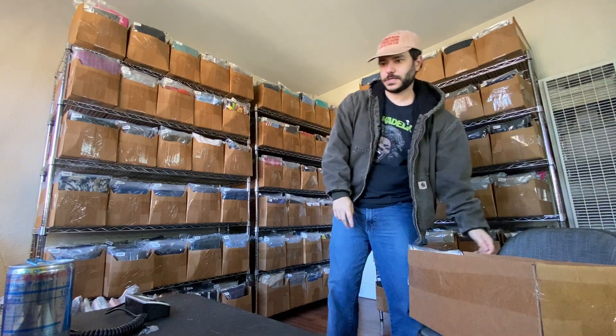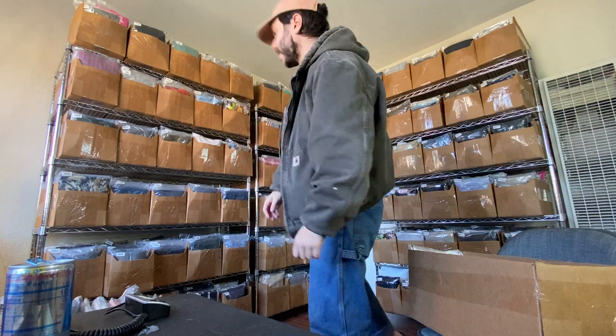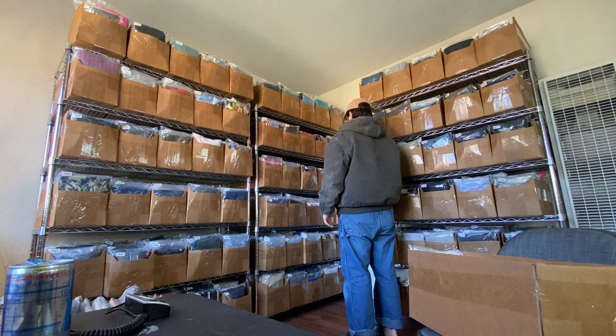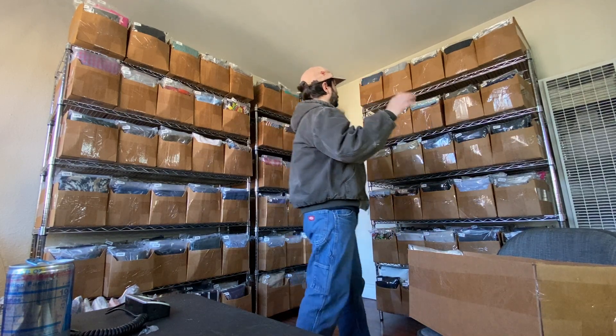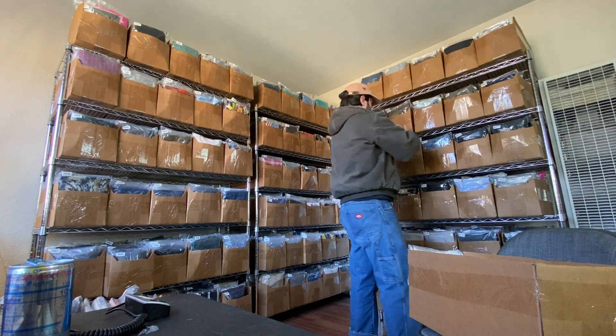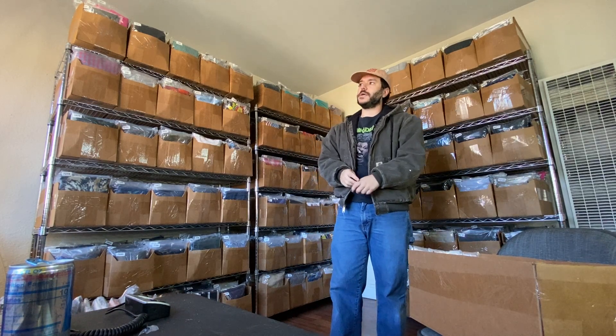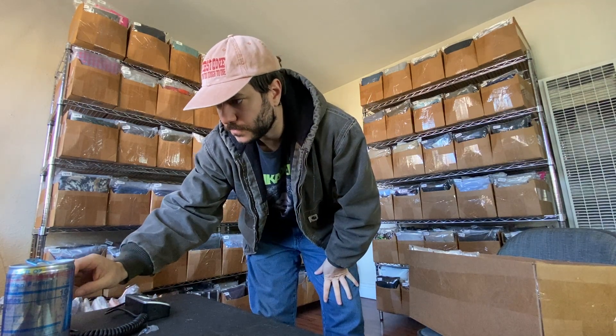A Lucky Brand crew neck sweatshirt sold for $12 plus shipping — just a cheap little sweatshirt, I'll probably make a buck or two on the shipping. I do flat rate shipping: for women's sweatshirts I charge $7.50, for men's I charge $8.30. For women's pants I charge $7.50, for men's pants also $7.50 unless they're jeans in which case I charge $8.30.